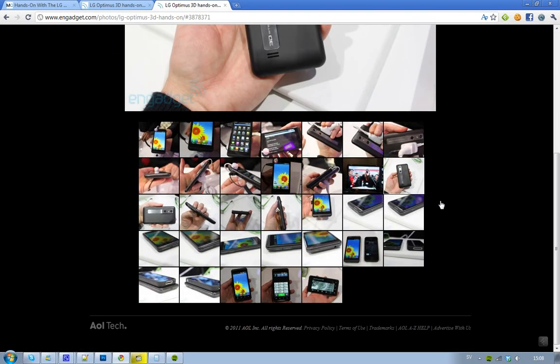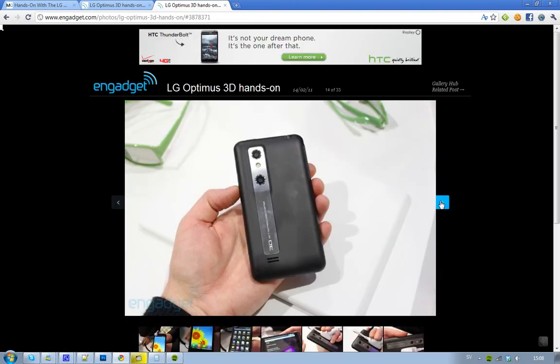I love this phone. What do you think about it? I think it's awesome. Seriously, this is a gorgeous device.